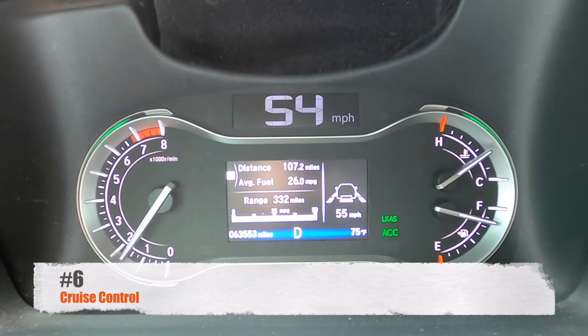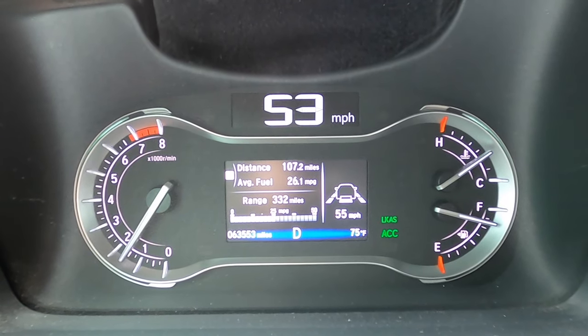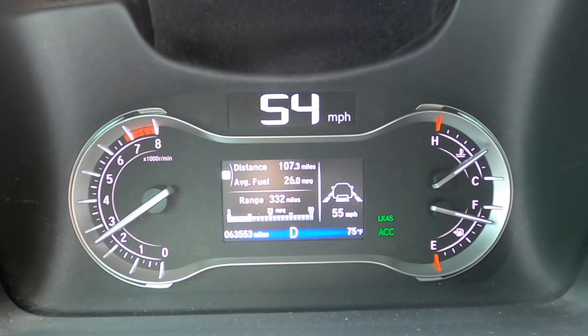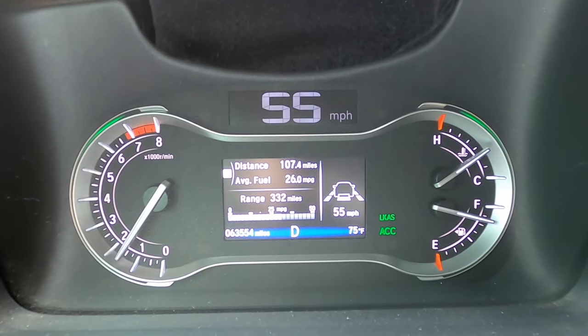Number six is the cruise control. I have it set to 55, but for some reason the Honda Ridgeline always struggles to maintain that cruising speed — dropping as low as three miles per hour below the designated speed. That is a significant issue and I'm not sure why it's doing that.